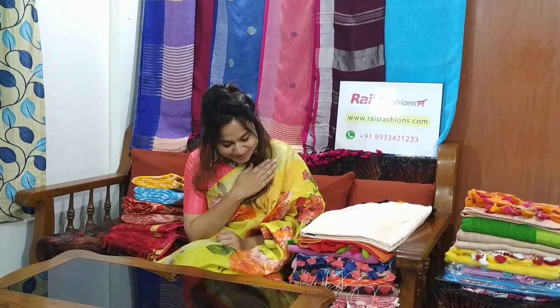Hello everyone, this is Reshmi from Rai's Fashions. Hope you all are doing very good today. Thank you so much for your great help. We at Rai's Fashions are really very happy to hear that you all are loving our collection. Thank you so much. Today's collection is really a beautiful one and my favorite also.